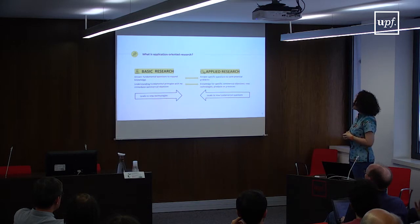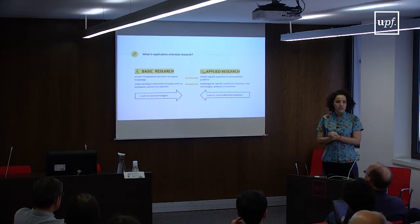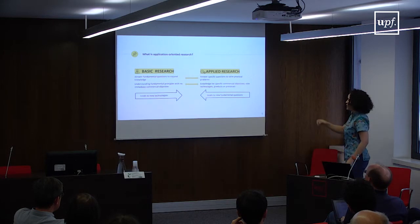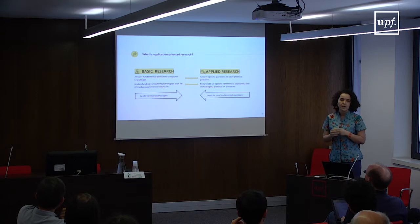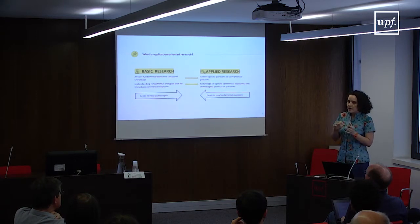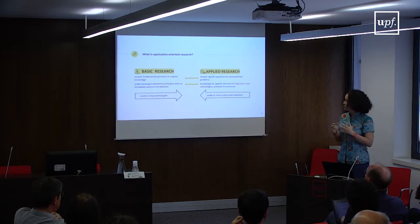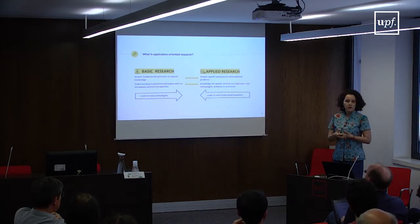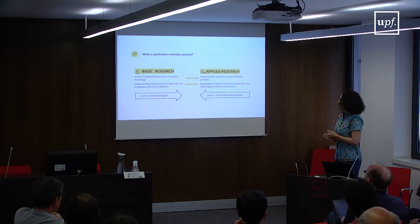In contrast, applied research has a very specific aim: it attempts to answer specific questions to solve very practical problems. We want to develop technologies, products, or processes, but they are very specific to a practical problem. The MIR community is very close to applied research because very often we are focusing on developing technologies for different applications — it's technology-driven in many cases.